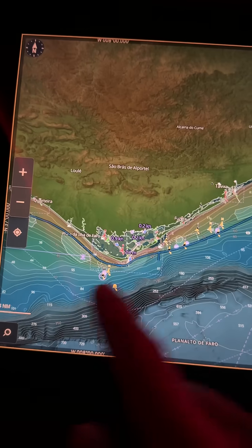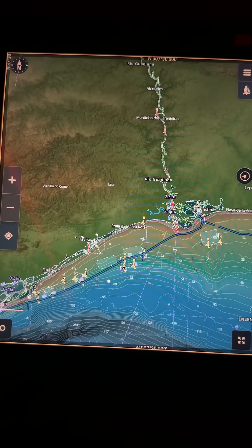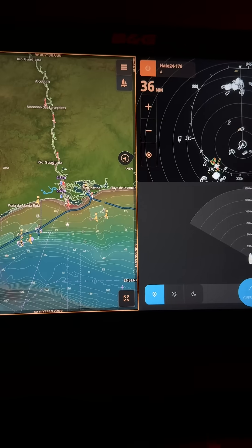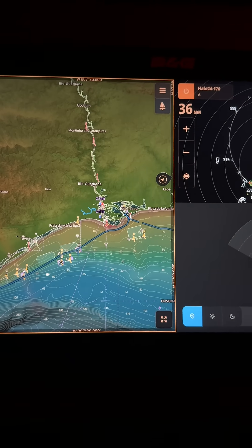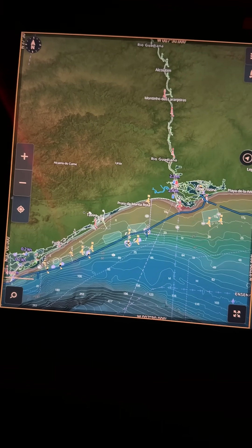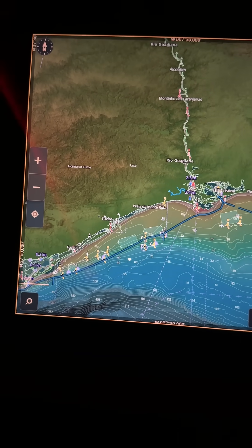With the amount of orca issues we're getting on the south coast of Spain and Lisbon, we've been forced to do a transit really close to the shoreline in the daytime but especially at nighttime. This thing is a godsend — it picks up everything from a seagull floating in the water to fishing buoys.